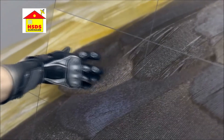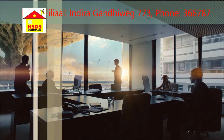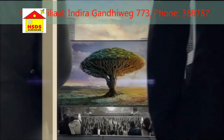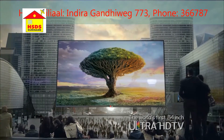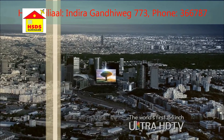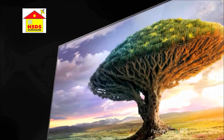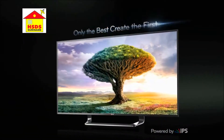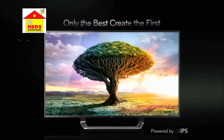8.3 million pixels deliver four times the resolution of Full HD. UltraClarity, created by LG — the world's first Ultra HD TV. With lifelike colors, wide viewing angle, powered by IPS panel. Only the best create the first. Buy your LG TV at HSDS today.